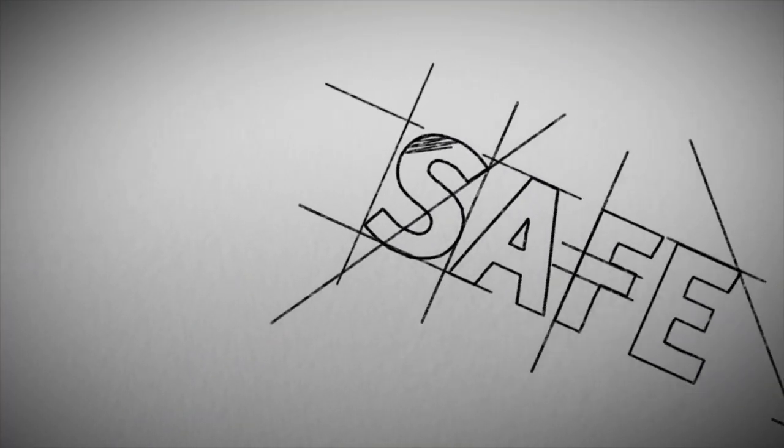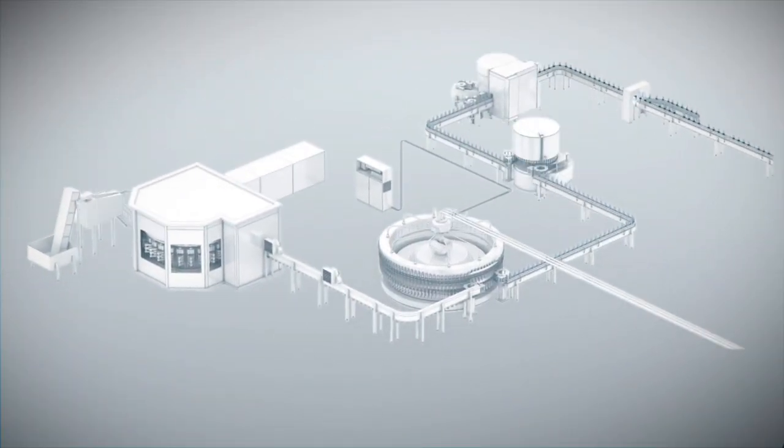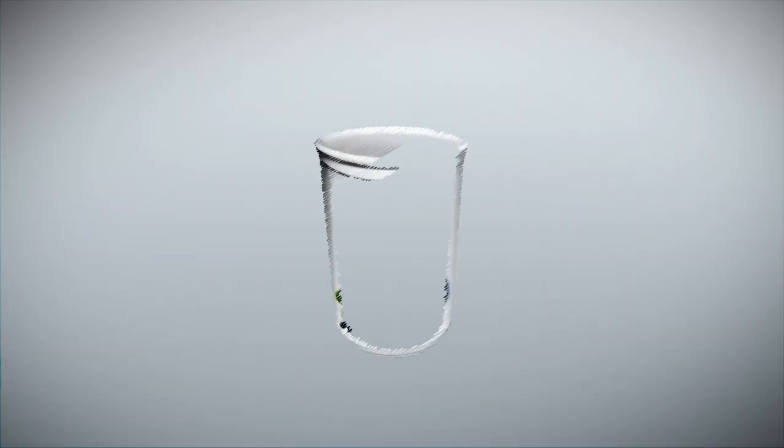Food safety products from Festo help to minimize the risk. This product range makes product safety manageable and adherence to machinery production standards practical — manageable from the design stage and practical during production.